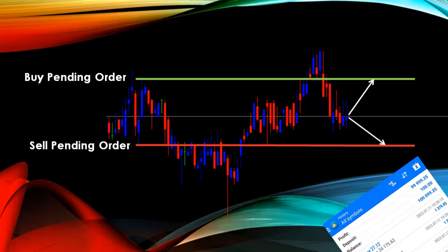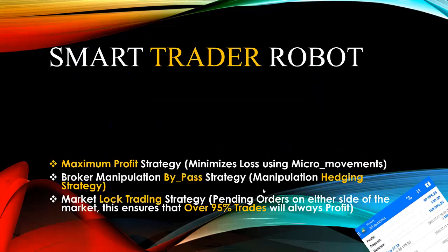By placing buying or selling orders simultaneously on both sides of the market, if the market goes on the buy it makes profit, or if the market falls back on the sell it always ends up making profit — with over 95 percent trading accuracy. So there is a higher probability that 95 percent of trades will always end up in profit. This is the first robot with such high accurate performance.